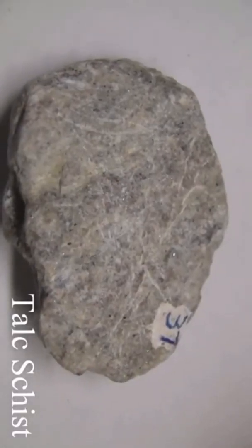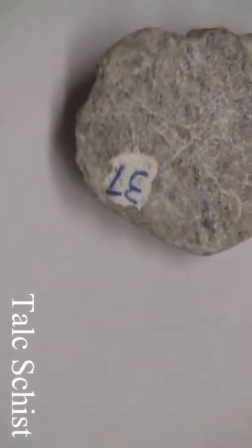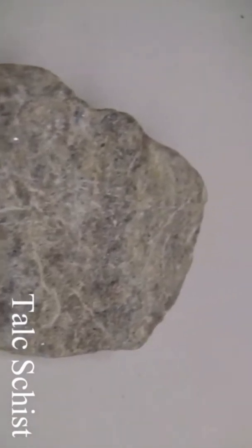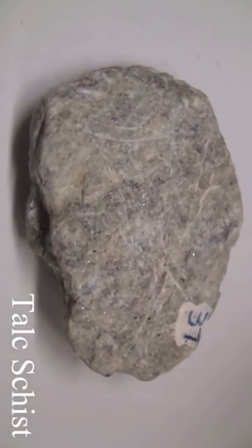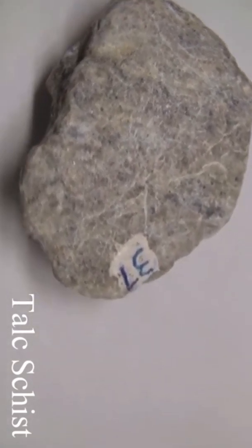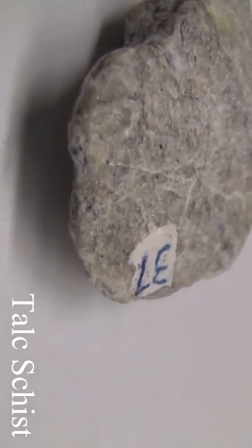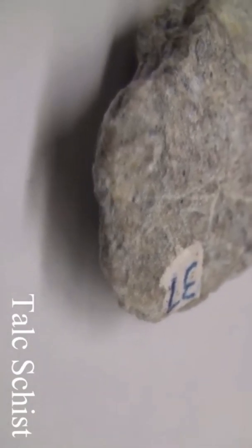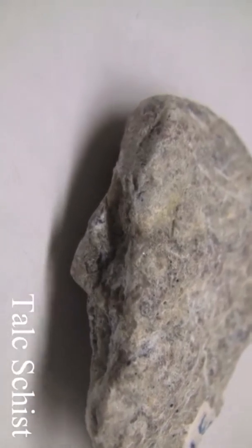Talc schist. Texture is medium to coarse-grained with a talc feel and flakiness. Structure: schistose foliation with parallel alignment of flaky minerals making up more than 50%. Color is silvery white, gray, or yellow to brown tones from iron oxides. Hardness and ease of splitting depend on micaceous minerals present — usually soft, 1 to 3. Composition consists of foliation-producing minerals including micas, muscovite, chlorite, talc, and hornblende.